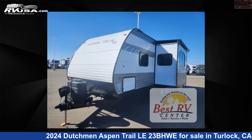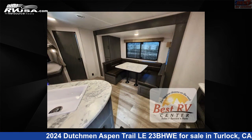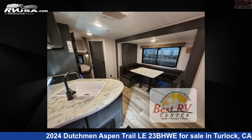This new Dutchman is 30 feet 0 inches in length and features a titanium interior, sleeps 8, slide out and 52 gallons fresh water capacity. The floor plan layout of this travel trailer features bunkhouse, front bedroom.